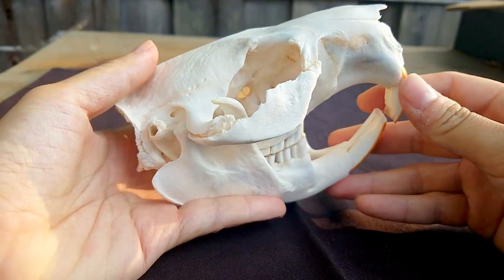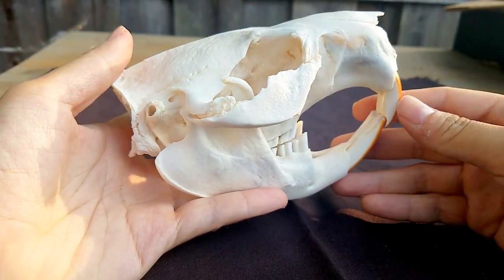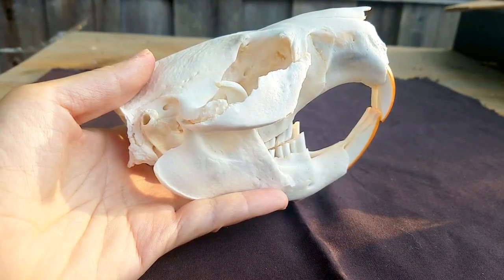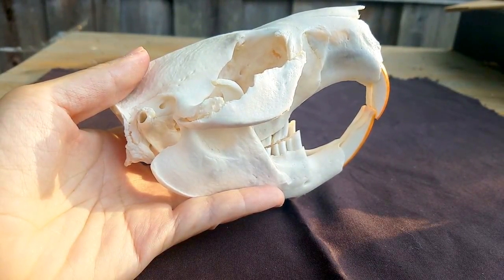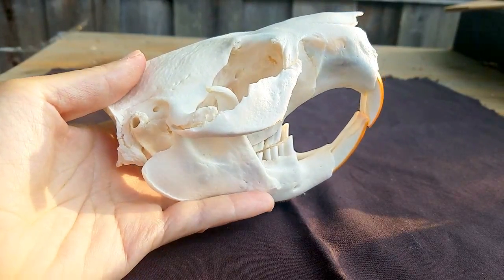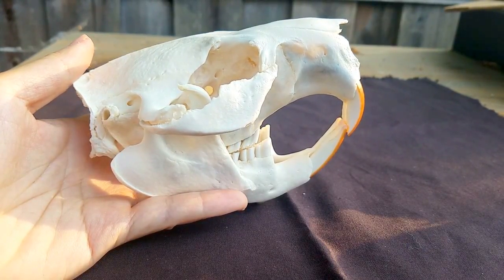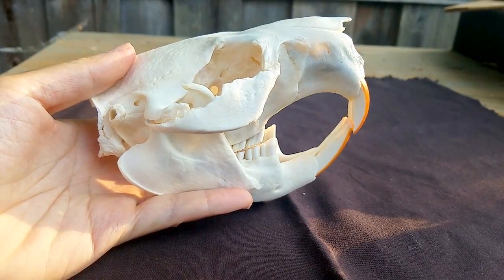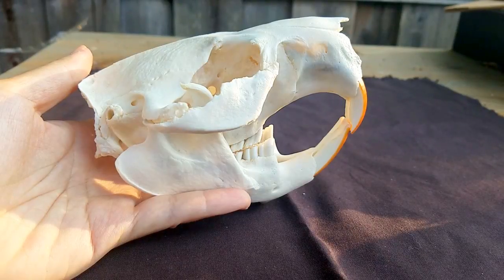I actually got my first beaver skull in November of last year and when I opened the box I was floored at how large it was, because I'd grown up watching animal documentaries where you have footage of animals shot from afar — like the Mutual of Omaha's busy beaver family shot from a hundred yards away. When you grow up watching animal documentaries you don't have a real good sense of how large animals are. Whenever I go to a museum and see taxidermy I'm always really surprised at the size — some animals I expect to be large and then vice versa some are a lot smaller than I expect.